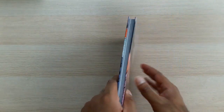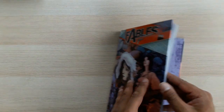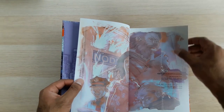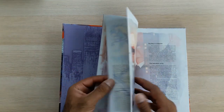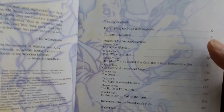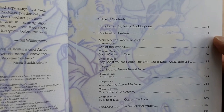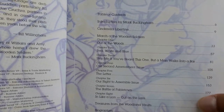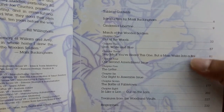So what's in here? This volume contains Fables issues 19 to 27. We've got an introduction by Mark Buckingham, then a story called 'Cinderella Libertine,' which is fantastic, and then an eight-part story arc called 'March of the Wooden Soldiers,' plus the usual extras at the end.